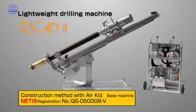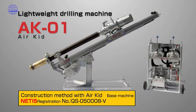In response to this, at Tohochikagoki, we developed AirKit as a special purpose rock bolt machine. This construction method is registered as NETIS, which is conferred on outstanding new technology methods by the Ministry of Land, Infrastructure, Transport and Tourism, and we have high expectations of its use in the future.